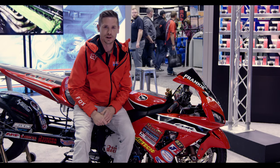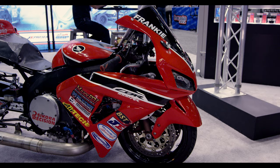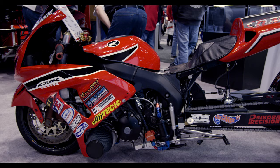Frankenstotz here at the 2018 PRI show at the JE booth. Here we have the national record holder in pro street motorcycles, which is a class that I race. We use a custom JE piston and we've been partners with them for the past 20 years. We just set the national record at a 6.60 with a 1 at 204 on a street tire.